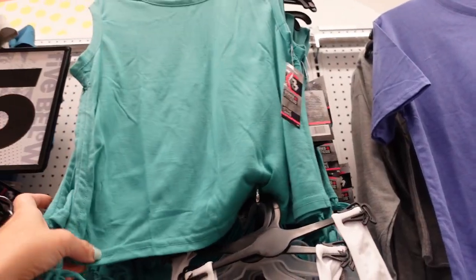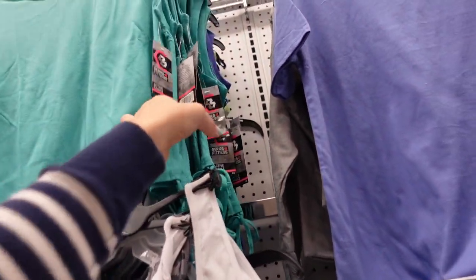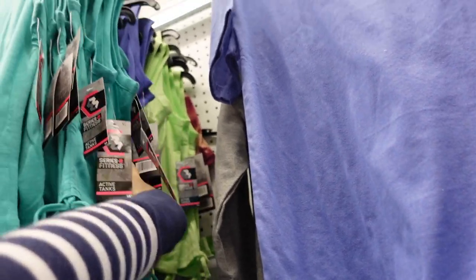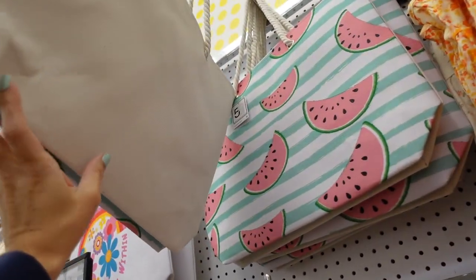Also seeing a new drawstring top — that one has that higher neckline, it's sleeveless, the drawstring is adjustable, in the teal, purple, there's a lime green. I saw these totes before but I think this watermelon print is new.